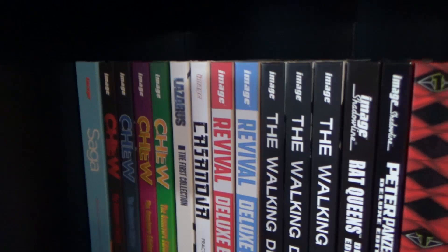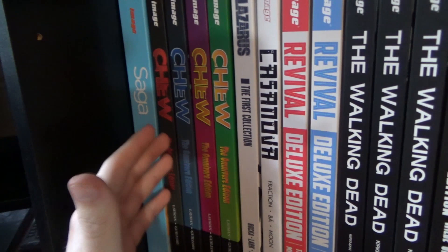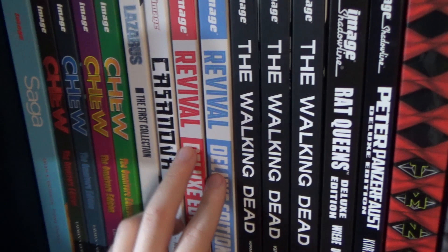Down here we have the deluxe edition for Saga — a fantastic book, I'm sure we all know that. The first four hardcovers for Chew — I've only read the first one but it's been fantastic so far, a hilarious book with beautiful artwork. Lazarus, and then Casanova — I can't say I loved Casanova. The first two volumes of Revival — I need to pick up the next one.